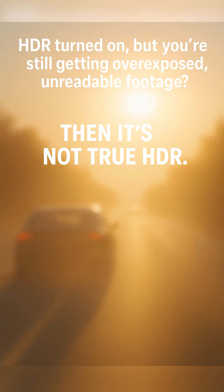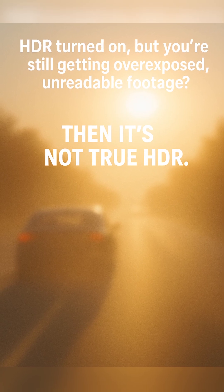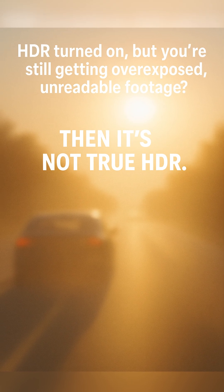HDR turned on, but you're still getting overexposed, unreadable footage? Then it's not true HDR.